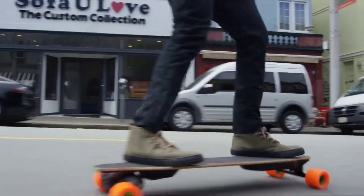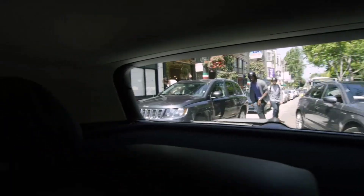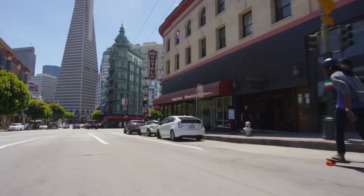Its kicktail design gives you excellent maneuverability, allowing you to make sharp turns and navigate through crowded streets effortlessly. And because it's so compact, it's easy to carry around when you're not riding — perfect for hopping on public transportation or storing in tight spaces.